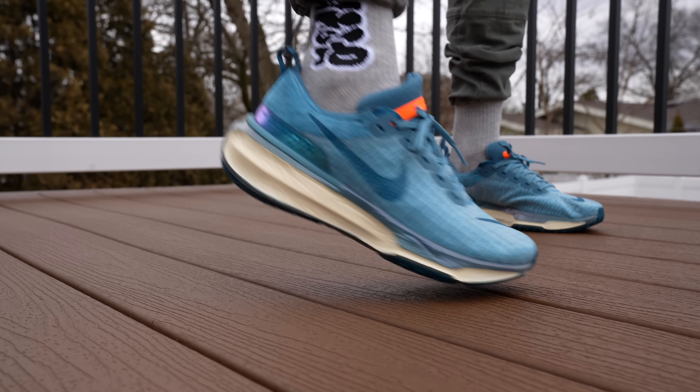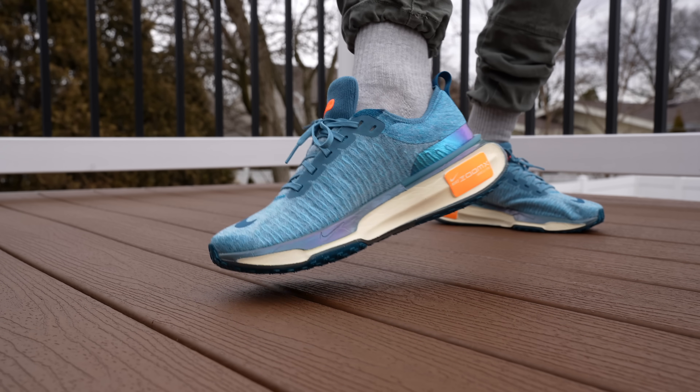I'd love to know your thoughts on the upcoming Nike ZoomX Invincible Run Flyknit 3, and whether you're planning to grab a pair when they finally release in the United States. Let me know your thoughts in the comment section down below. And as always, thanks so much for watching, and I'll see you all in the next one.